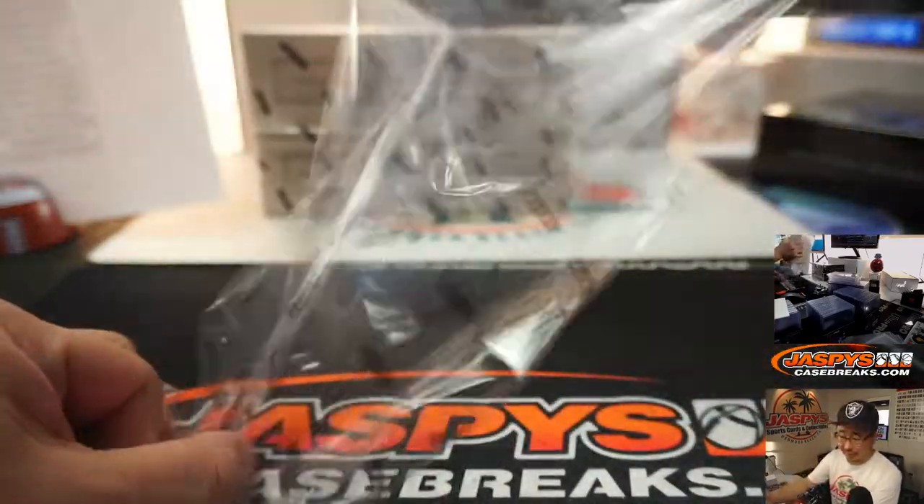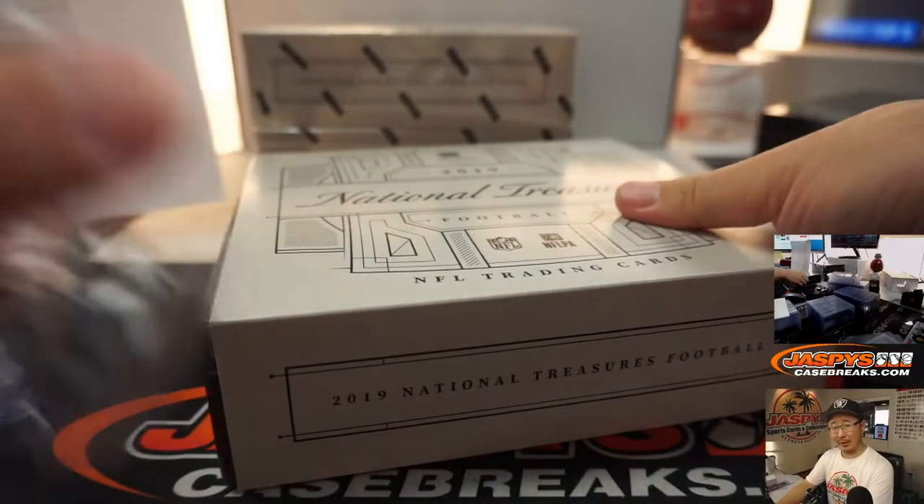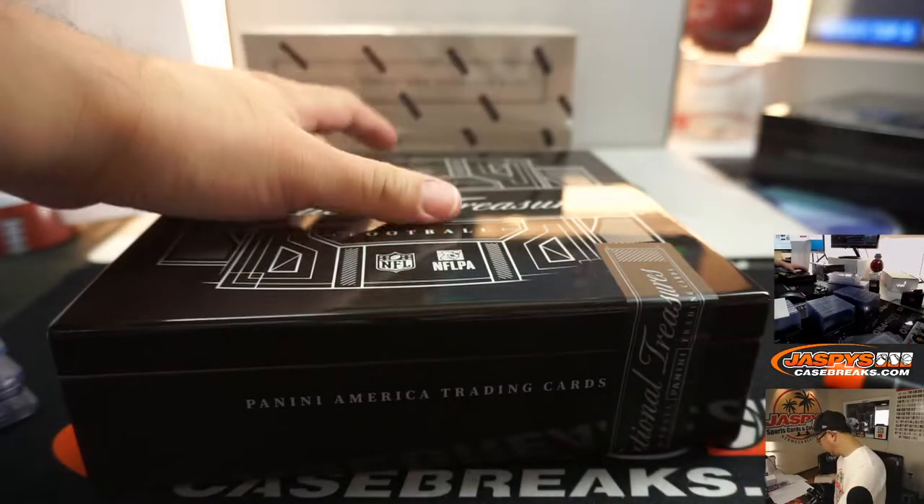Rory's reporting that some of the Debo redemptions are starting to funnel in now, so he's working on them.